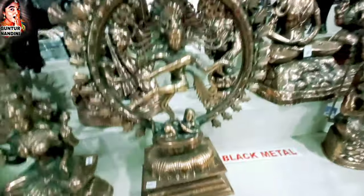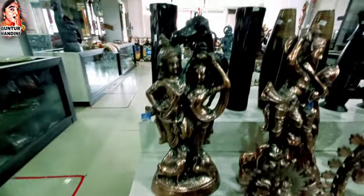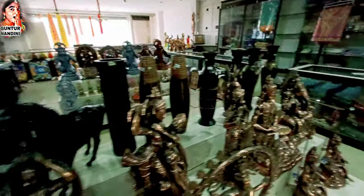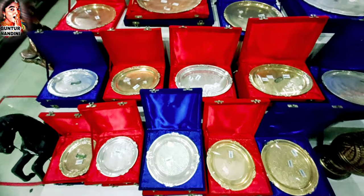If you are looking for gowns, they are available here. Sri Krishnudu, Radha Krishna, Ganapati — and what not! Here are flower vases and next, momentos.